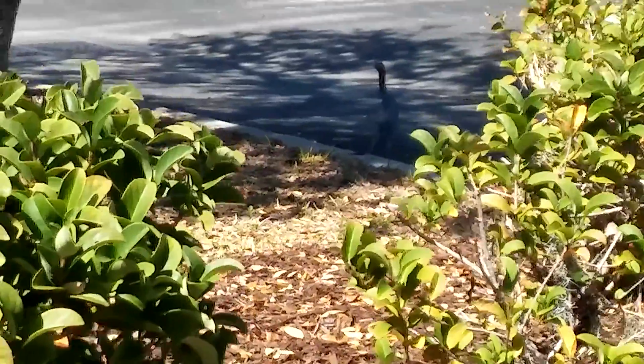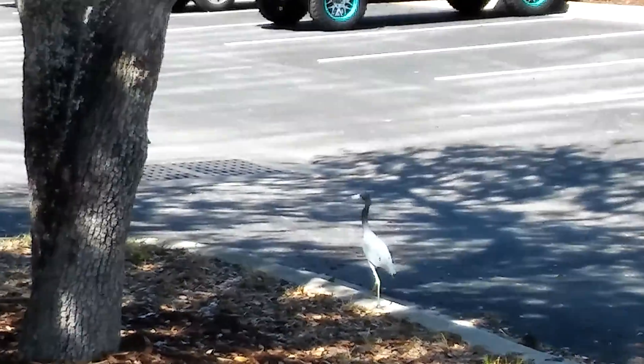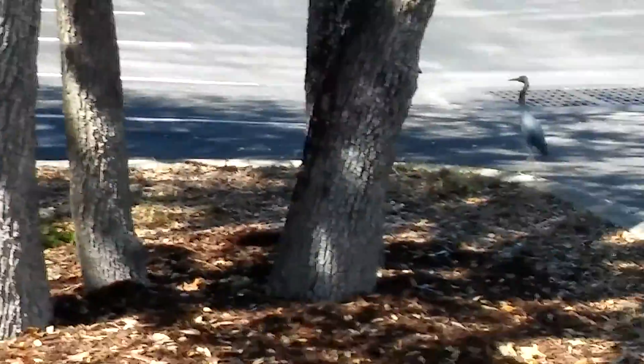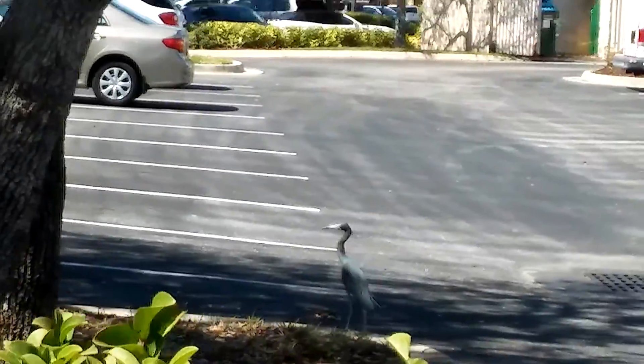That's a bird — blue heron. We are here in South Florida. This is a parking lot. You can see those are the white egrets; it's all kinds of birds out there. Isn't she cute?